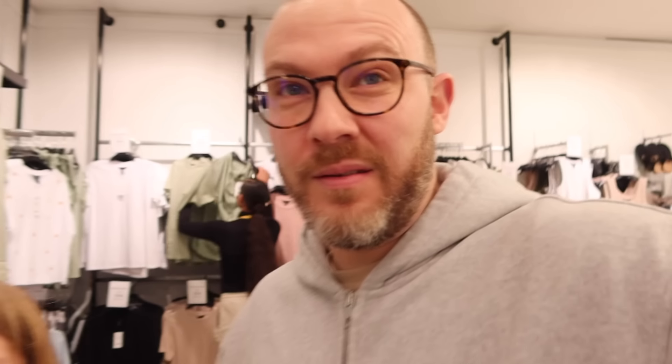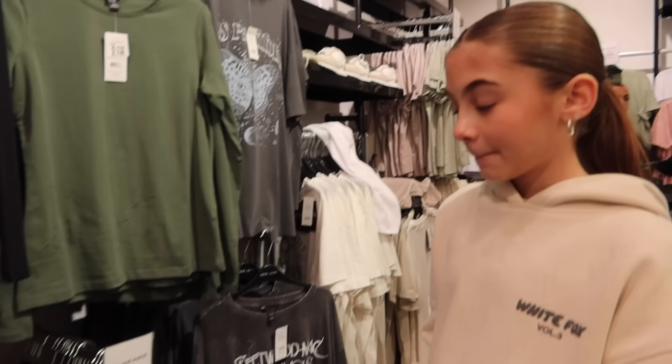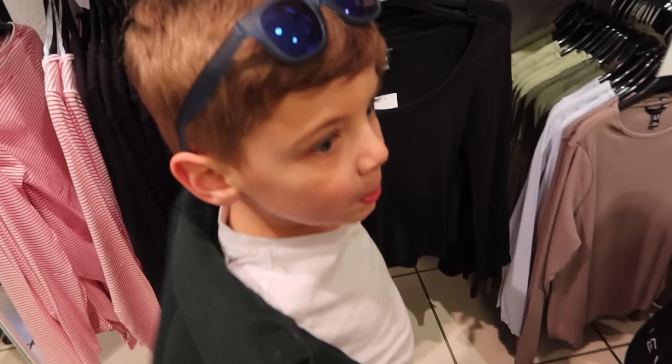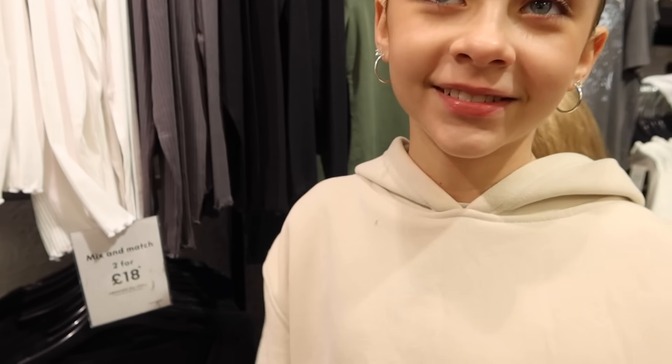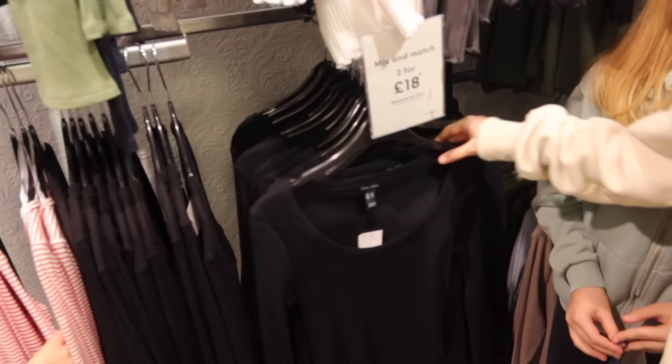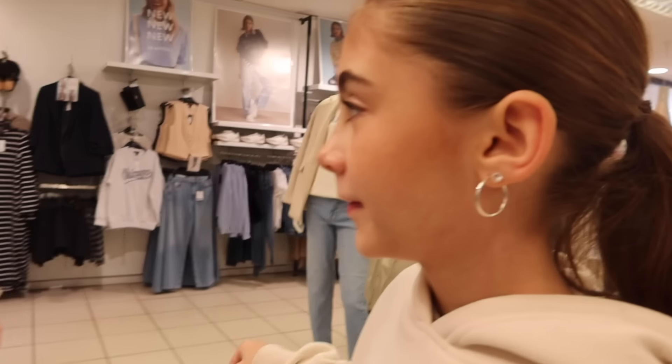First shop is New Look — Holly's up! She's getting a basket, which I've never seen before. She's going in, she's got the most pressure because she's first. Holly has some ideas: sort of like jeans and a jumper. Someone jokes about a clown costume.